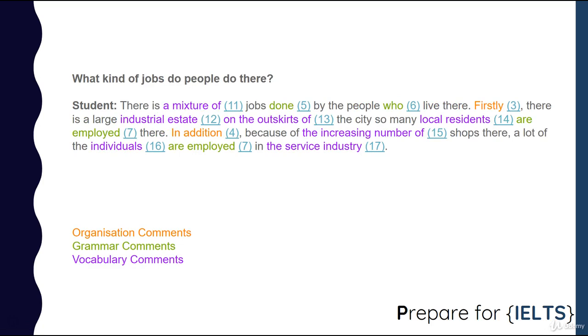What kind of jobs do people do there? There is a mixture of jobs done by the people who live there. Firstly, there is a large industrial estate on the outskirts of the city, so many local residents are employed there. In addition, because of the increasing number of shops, a lot of individuals are employed in the service industry.